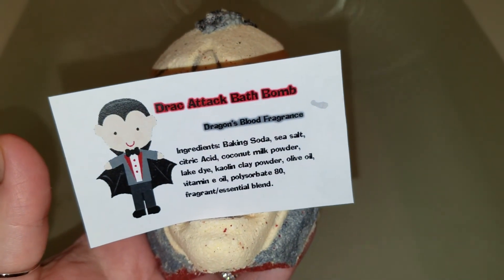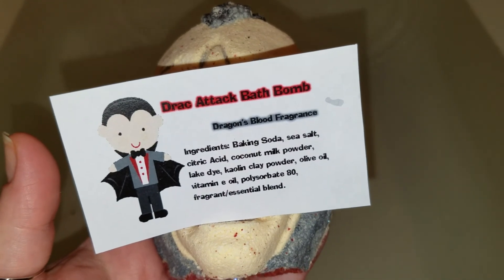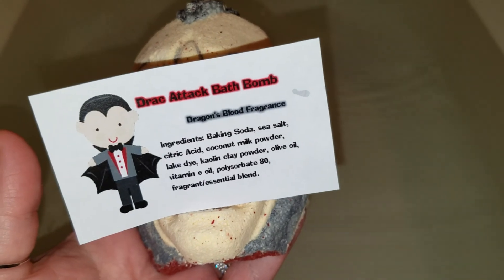Okay guys, here we go — Glittering Gore, also known as Finders Creepers for anyone who might have some confusion. Me and Boogs are going to enjoy a Dracula bath bomb. Let's move his little card.